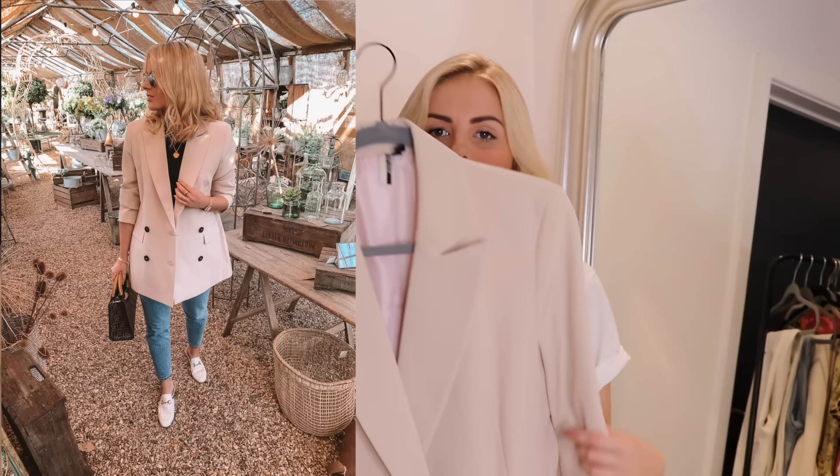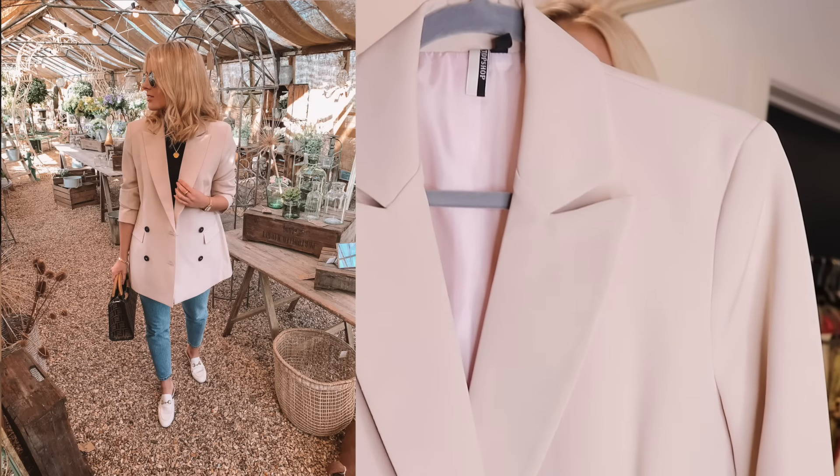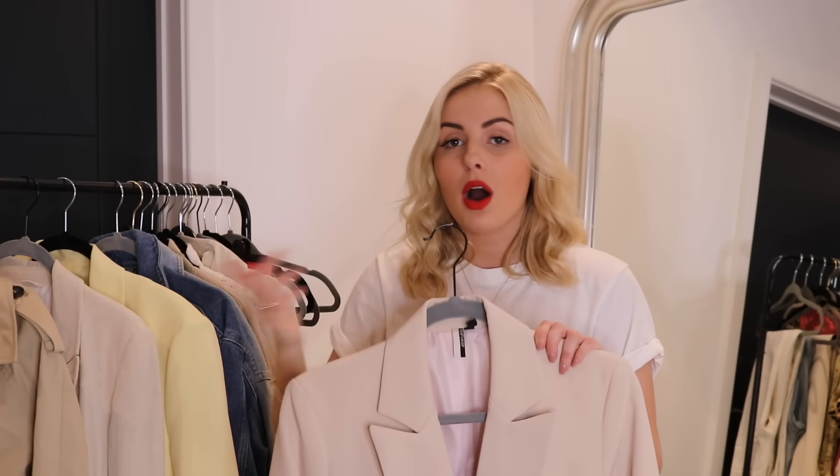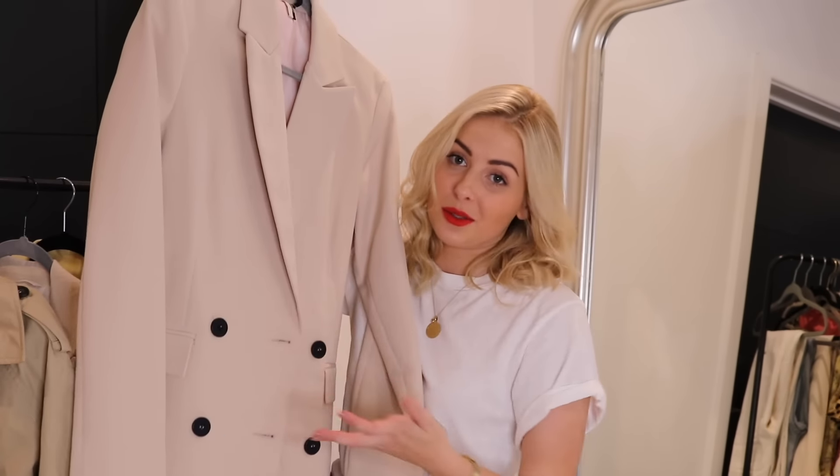Then there's this one from Topshop in a kind of blush champagne colour with black buttons. This colour is amazing for spring and transitions really well into summer — at a wedding I think it would look so nice draped over your shoulders, but it also works with a white t-shirt and blue jeans. With the black buttons, it can even transition into winter with a black roll neck and black jeans. It's a longer-line blazer which makes it look a little bit smarter, so it works well for weddings as well as day to day.